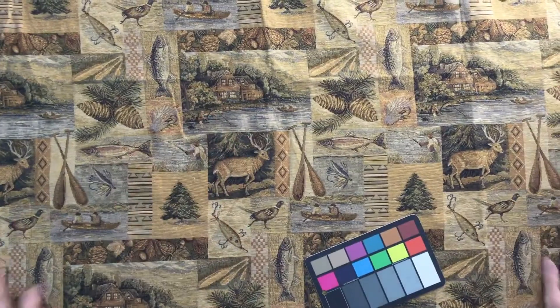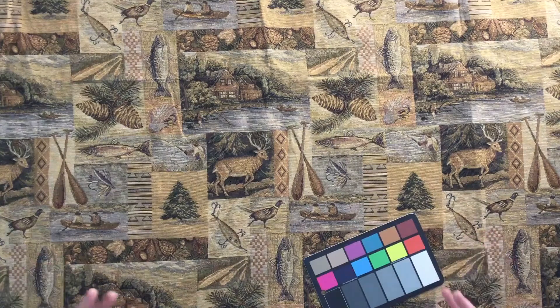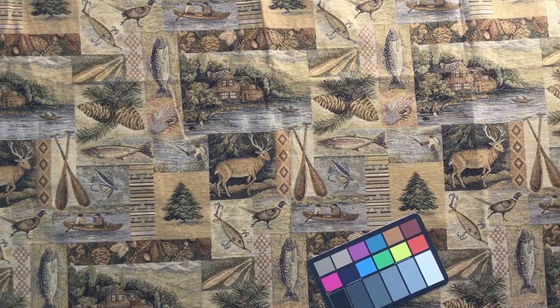So this is definitely a piece of fabric that's going to get gobbled up for someone's camp or cottage, or someone who has a decor in their home with that camp and cottage feel.